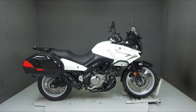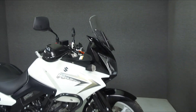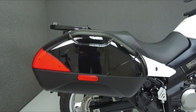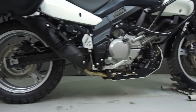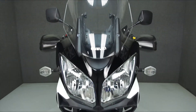Hey everyone, this is Keegan from National Powersports. Today we're taking a look at this 2011 Suzuki V-Strom 650 with 8,932 miles. Powered by a 645cc V-twin engine with a 6-speed transmission, the V-Strom puts out 65 horsepower at 8,000 rpm and 45 ft-lbs of torque at 7,600 rpm.